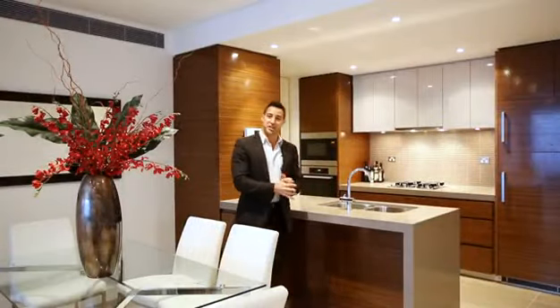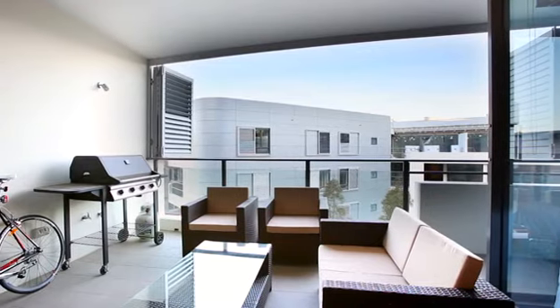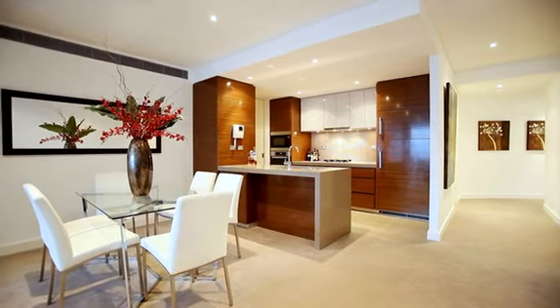Welcome to Advenx Rush Cutters Bay. I'm Grant from Ray White Double Bay and today I'm going to show you a three-bedroom apartment that offers the best of everything.